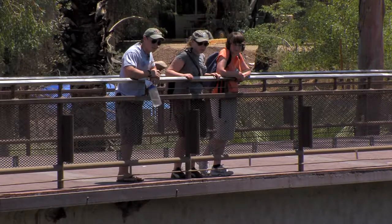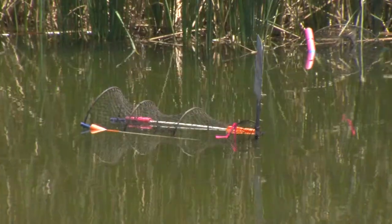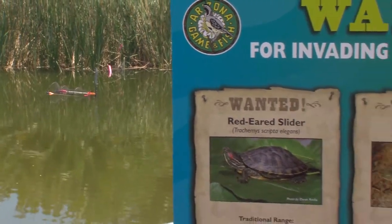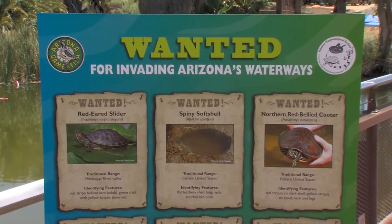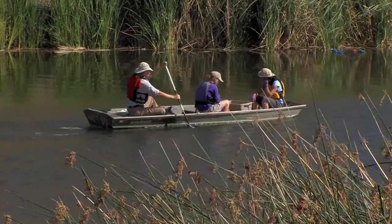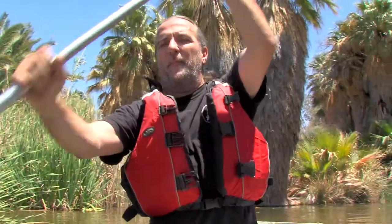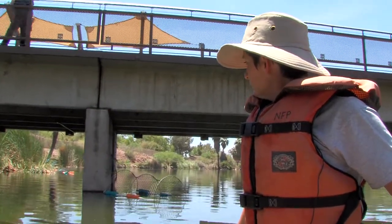Last year we took out 200 in three days, just out of this little tiny pond. We are officially in Papago Park pond number four. It's owned by the city of Phoenix, but we conveniently call it the moat — it separates the Phoenix Zoo parking lot from the Phoenix Zoo. Today we're conducting our ninth turtle trapping in an effort to remove non-native turtles from these waterways, to keep them from breeding and moving out to other waterways.